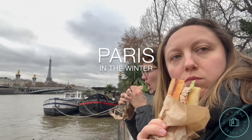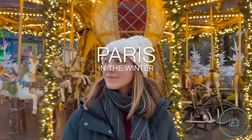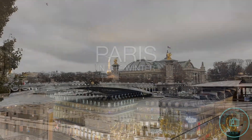Paris is always a good idea. Ever wonder what it looks like towards the end of November? In this short video, come along with us for a wintry afternoon on the right bank. We snack on some sandwiches along the Seine, explore the Tuileries Christmas Market, and take in the festive holiday lights.